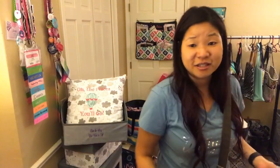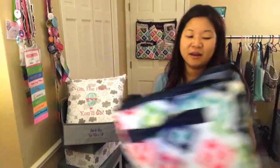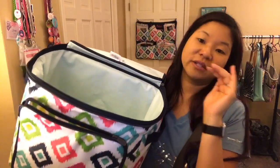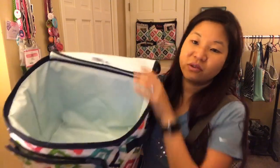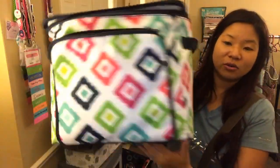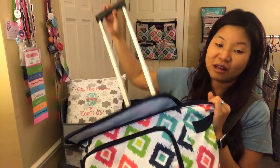Rolling cooler — I took this to the beach. You can throw ice directly in here; it has leak-lock lining so your drinks stay cold and when the ice melts it doesn't go anywhere. You can fit a little kit in there too. This exact color is still available — and this was a Hostess exclusive, meaning only hostesses could get it in the past. That's part of the outlet sale.